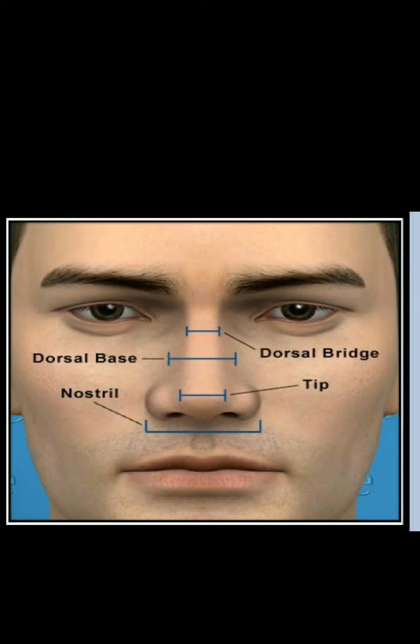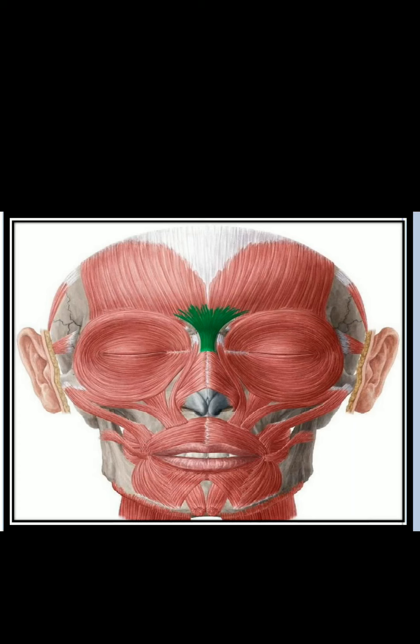This figure shows the bridge of the nose as well as other parts of the nose, including the tip and the dorsum. The muscle shown in green is the procerus — taking origin from the nasal bone and the upper part of the lateral nasal cartilage, getting inserted into the skin of the forehead and the bridge of the nose, producing transverse wrinkles and contributing to frowning along with corrugator supercilii.